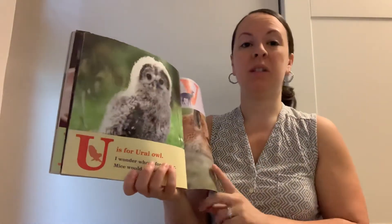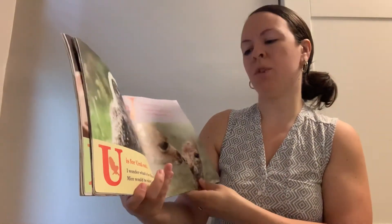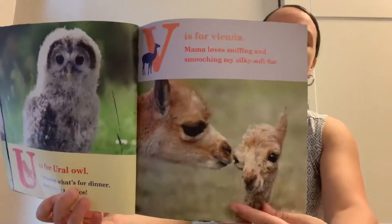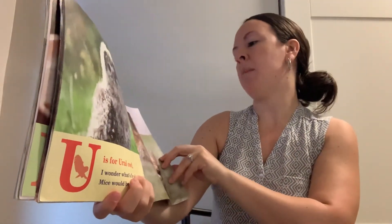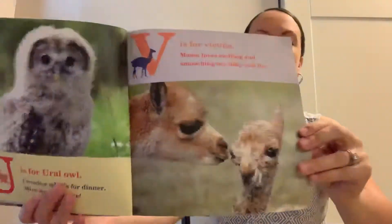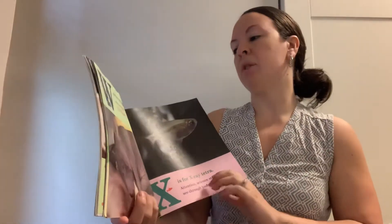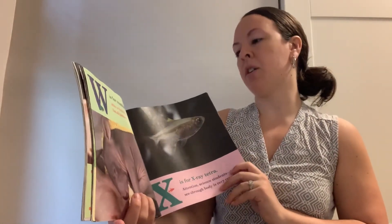U is for ural owl. I wonder what's for dinner. Mice would be nice. V is for vicuña. Mama loves sniffing and smooching my silky soft fur. W is for wombat. After a big day of digging, I'm all tuckered out.